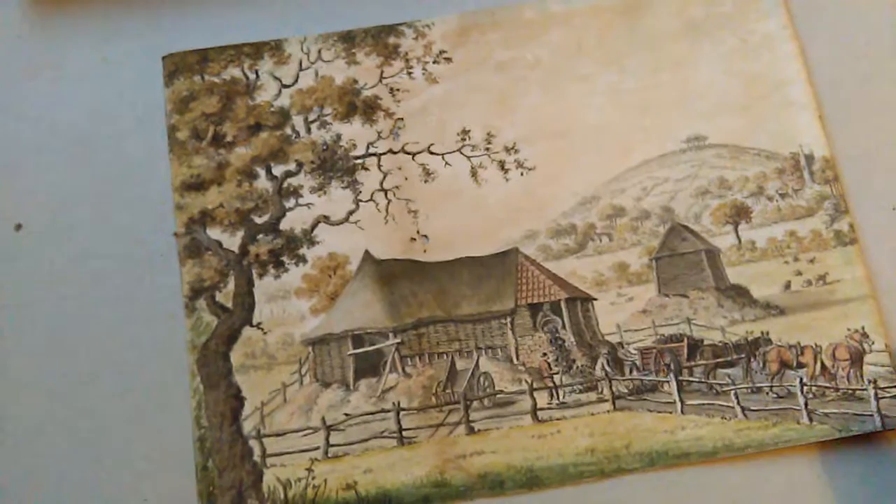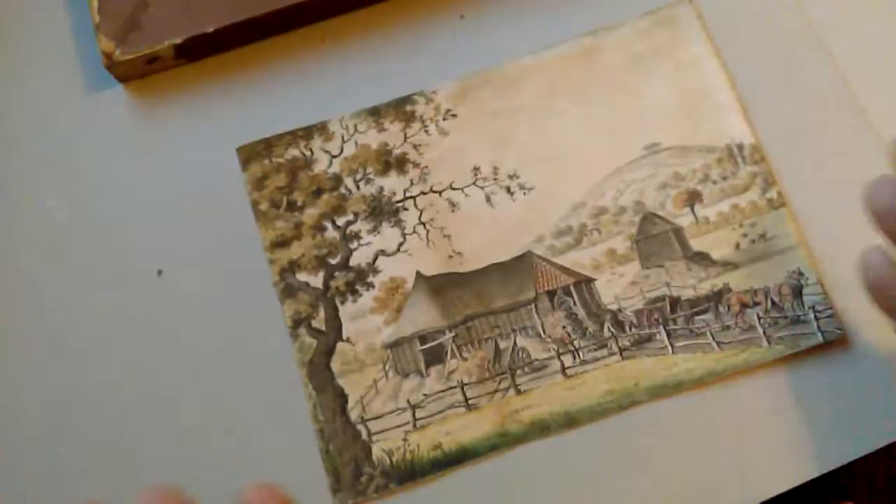Georgian agricultural scene — the condition is as you see, it's a bit frail and fragile, but it could all be put together again. The rarity is the actual agricultural nature of the painting, with this wattle barn, clay roof, pantiles and thatch — quite interesting.